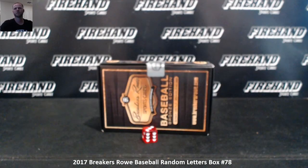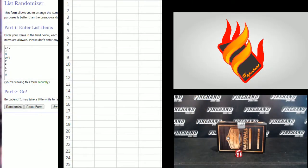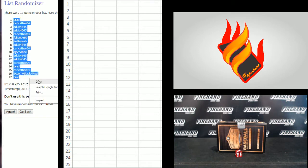Good luck. 17 total spots. Brad on the bottom, Walleye Alex up top: 1, 2, 3. Brad 1, Brad 17.